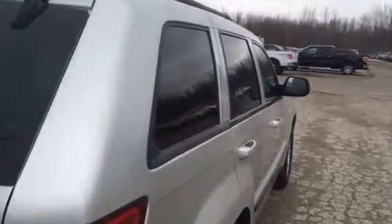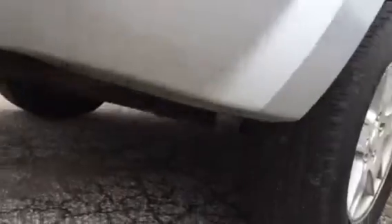Moving on to the passenger side, again looking at the windows and exterior, looking for any rust. Nothing jumping out so far. Again looking at the tires — some nice tread on there still. Taking a peek in the wheel well.